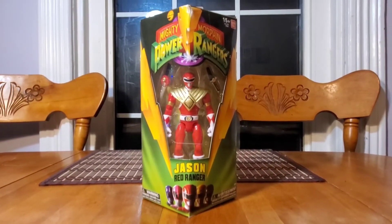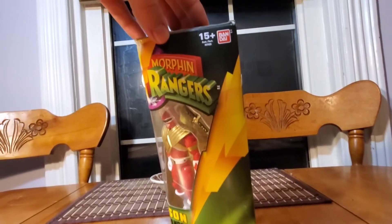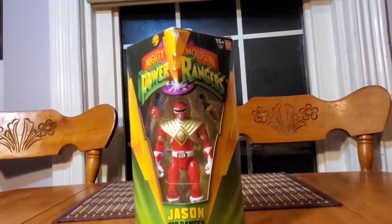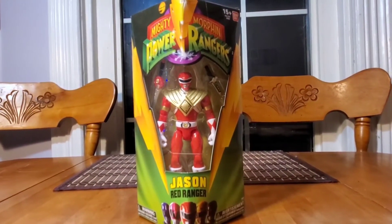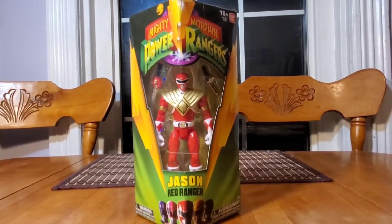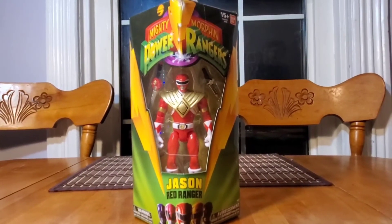As you guys know, Bandai creates the Power Ranger line. Saban has teamed up with them — Saban is the copyright owner of the Mighty Morphin Power Rangers. And if you guys are around my age, you would have grown up with the original Mighty Morphin Power Rangers. I was there from the beginning.